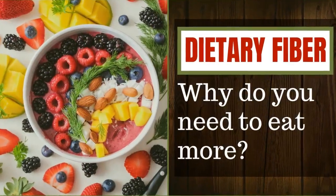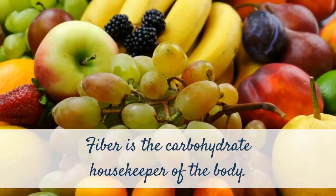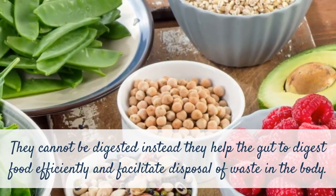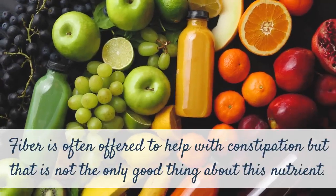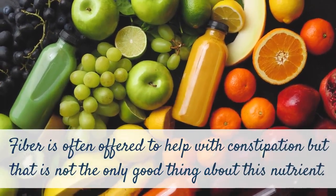Dietary Fiber. Why do you need to eat more? Fiber is the carbohydrate housekeeper of the body. They cannot be digested; instead, they help the gut to digest food efficiently and facilitate disposal of waste in the body. Fiber is often offered to help with constipation, but that is not the only good thing about this nutrient.